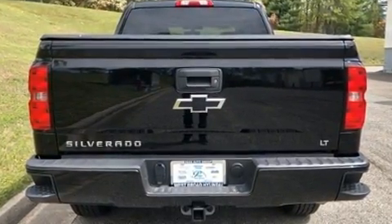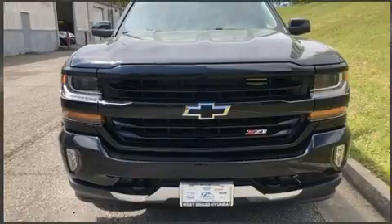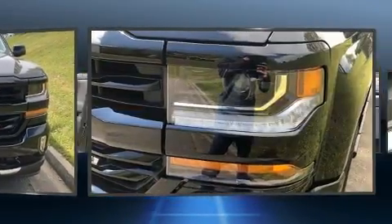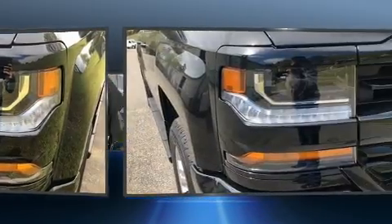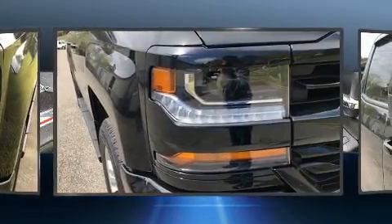Under the hood, you'll find an 8-cylinder engine with more than 350 horsepower. And for added security, dynamic stability control supplements the drivetrain. Four-wheel drive allows you to go places you've only imagined.